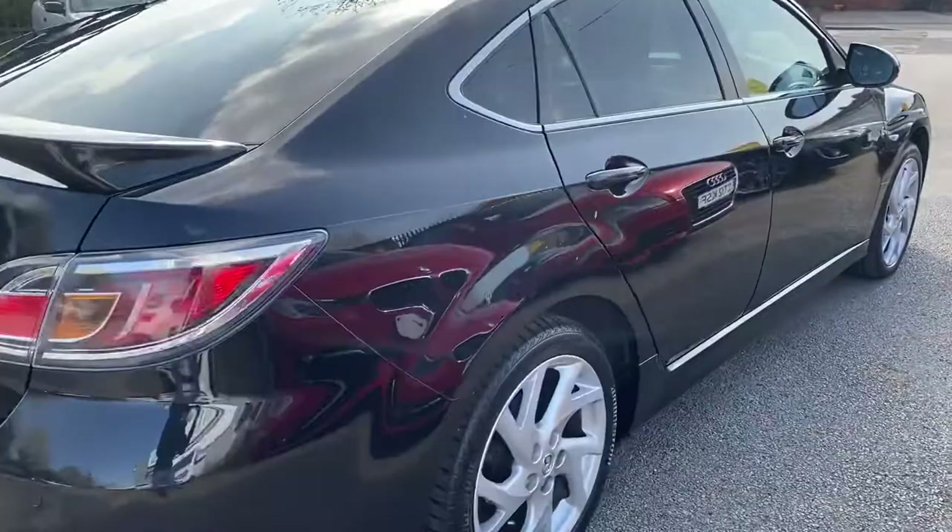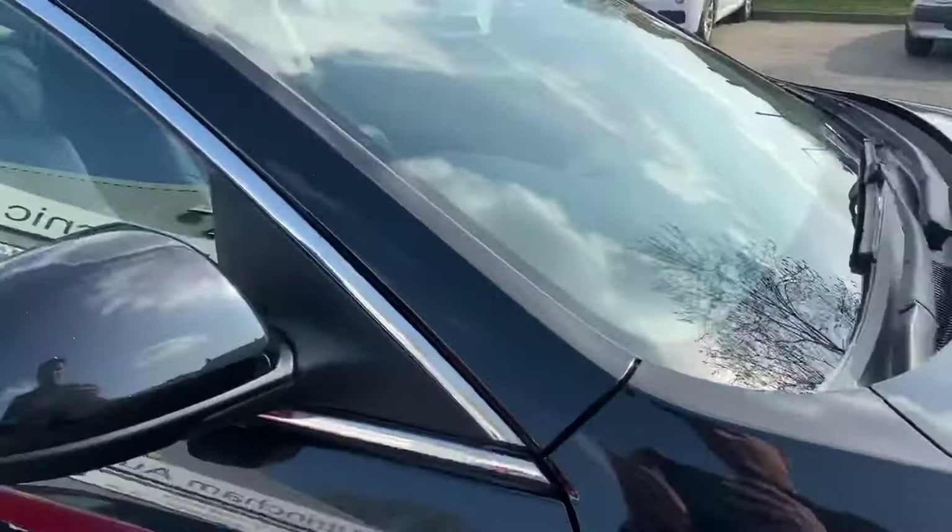Lots of space in the boot for families. Very, very reliable.